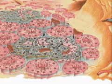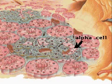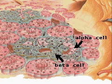The endocrine areas of the pancreas, known as the islets of Langerhans, are composed of two major types of cell. The alpha cells secrete the hormone glucagon, and the beta cells secrete insulin into the bloodstream. These hormones work in opposition to control the blood glucose level.